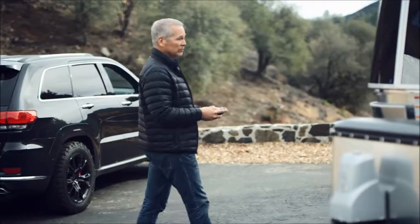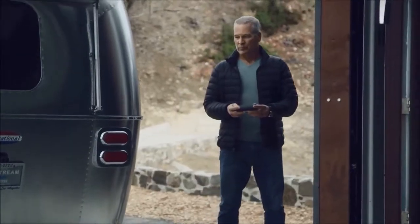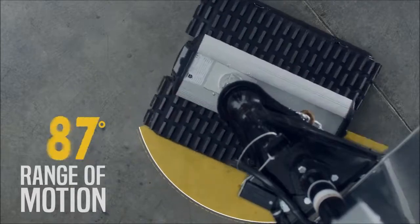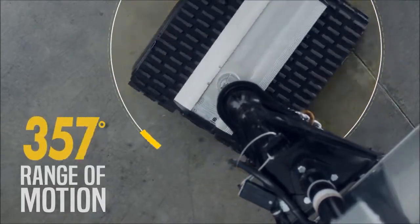Want to talk convenient? Now you can move your trailer without the help of a spotter. Navigating obstacles and tight corners has never been easier, because the RVR has an amazing 360-degree range of motion.